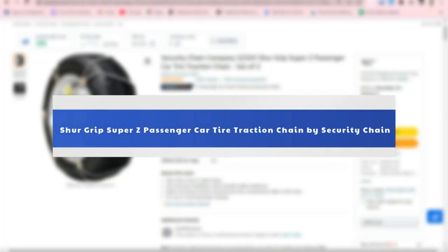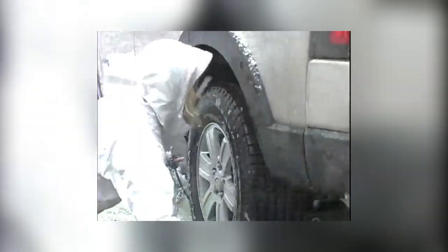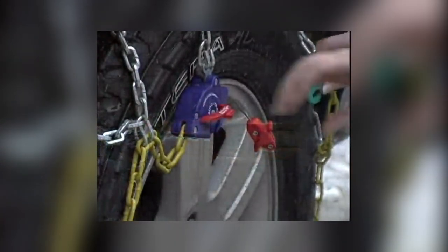Number 1: Sure Grip Super Z Passenger Car Tire Traction Chain by Security Chain. The sleek design itself is patented, and many buyers have found that the tire chains perform better than previous models on slippery surfaces. The installation process is much simpler and the split design of the cables means you don't have to move the car and readjust the cables, which is a big advantage. The Z-shape of the crossover cables also provides a much better grip than many ladder cables, which tended to spin when the tires are between the horizontal segments.